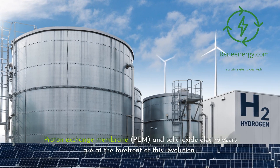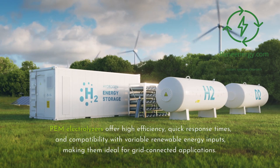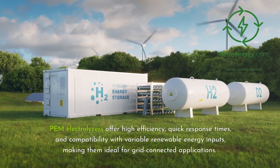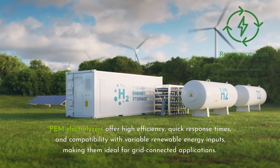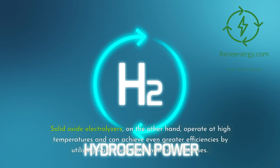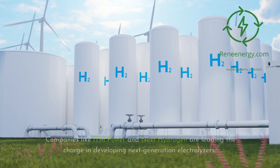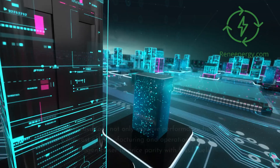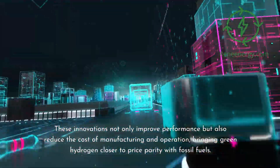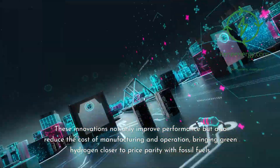Proton exchange membrane (PEM) and solid oxide electrolyzers are at the forefront of this revolution. PEM electrolyzers offer high efficiency, quick response times, and compatibility with variable renewable energy inputs, making them ideal for grid-connected applications. Solid oxide electrolyzers operate at high temperatures and can achieve even greater efficiencies by utilizing waste heat from industrial processes. Companies like ITM Power and Next Hydrogen are leading the charge in developing next-generation electrolyzers, reducing the cost of manufacturing and operation, and bringing green hydrogen closer to price parity with fossil fuels.